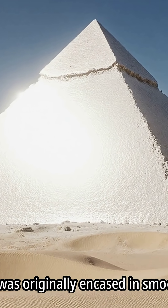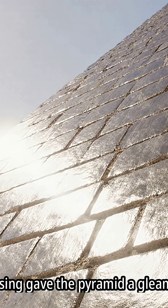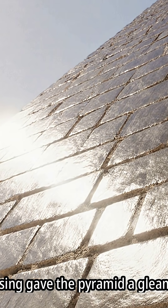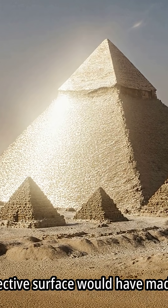The pyramid was originally encased in smooth, polished, white Tura limestone. This limestone casing gave the pyramid a gleaming, spectacular appearance. The highly reflective surface would have made it visible from great distances.